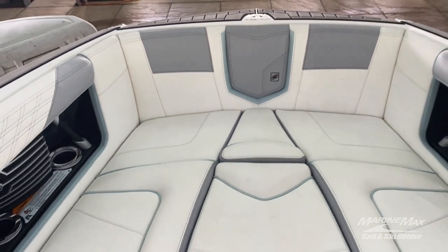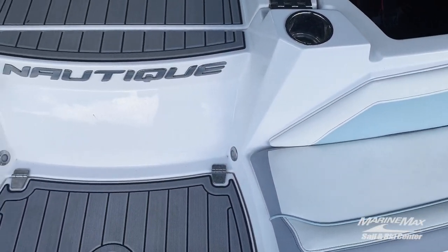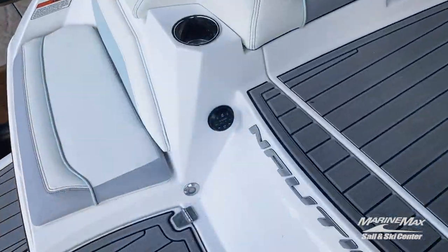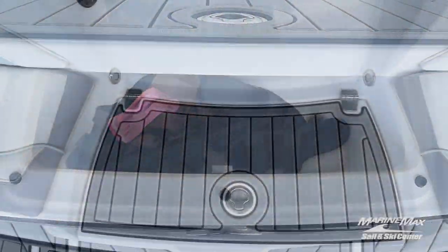I know your first question and I'll answer it right away. This boat is 142 hours, so super low use. Here are those rear-facing transom seats where you'll see that transom remote option, so you can control your tunes from the back and you'll have a good spot for drinks or shoes.